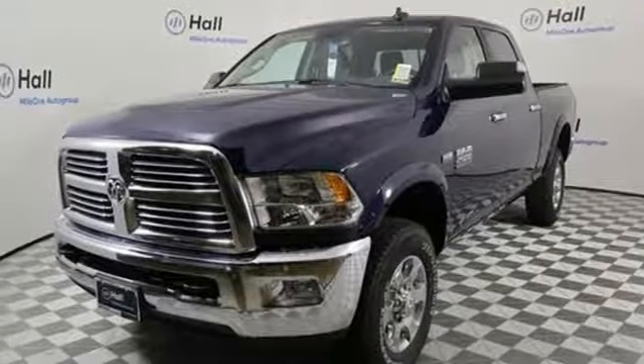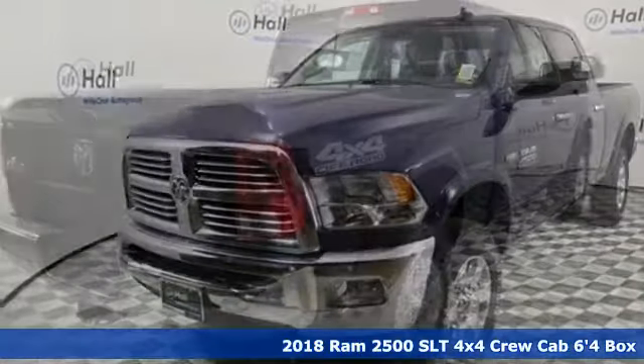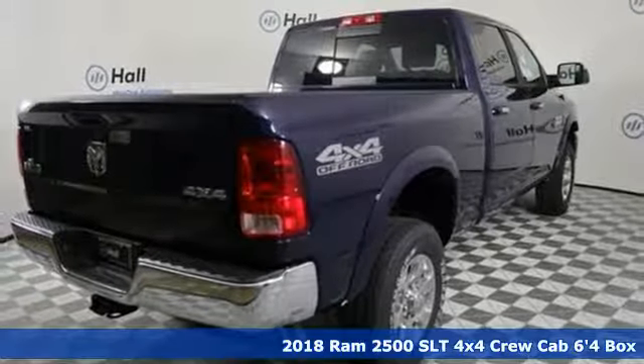It's a new 2018 Ram 2500. When you need to grab life by the horns, you need a Ram.